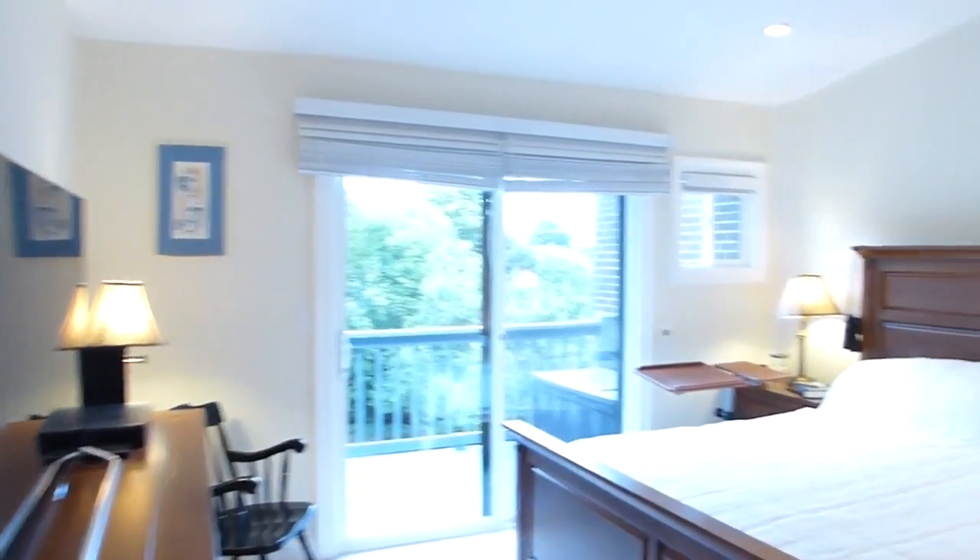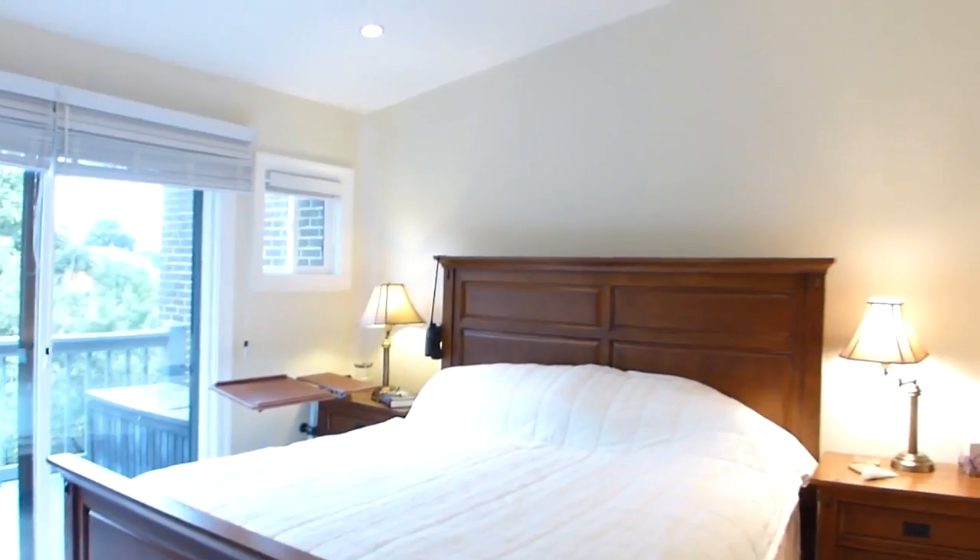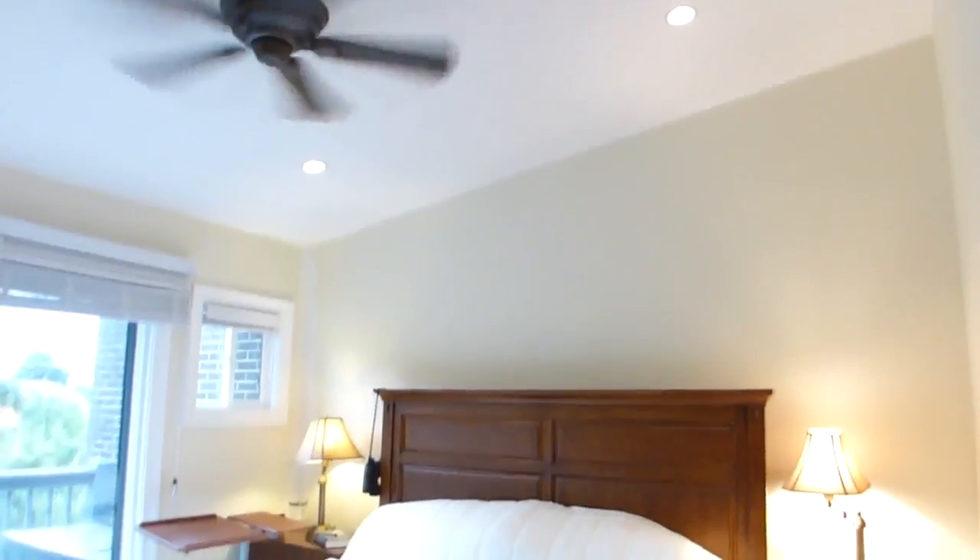The master bedroom with vaulted ceiling and ample recessed lighting has easy access to the back deck through sliding glass doors, offering green, private-like views.